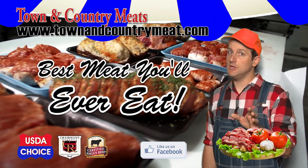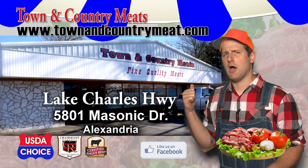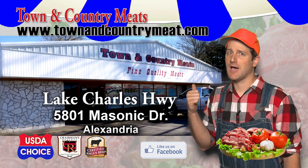For the best meat you'll ever eat and all the delicious Cajun specialties, head on over to Town and Country Meats on the Lake Charles Highway.